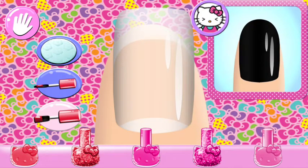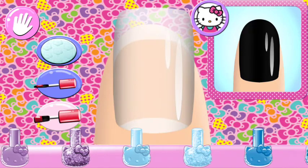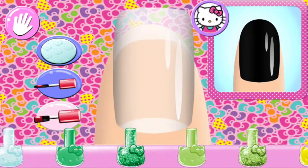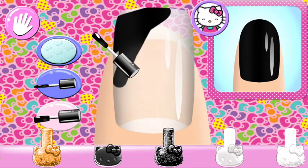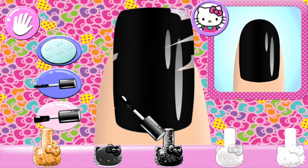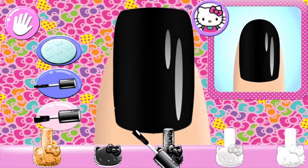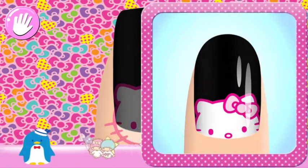Is there something else you could use? All right! Go! Go! Go! Perfect! Add the matching character to your nail.